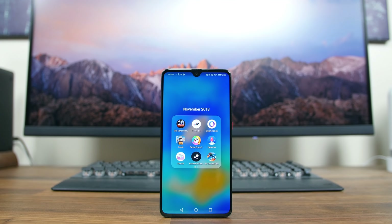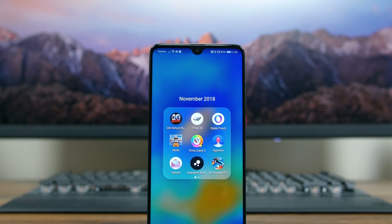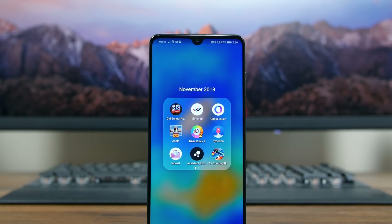Hey, what's going on PhoneDogs, BowHD here. The month of November is coming to an end, meaning we get to check out 10 of our favorite apps to hit the Play Store during the month. Without further ado, let's get started.